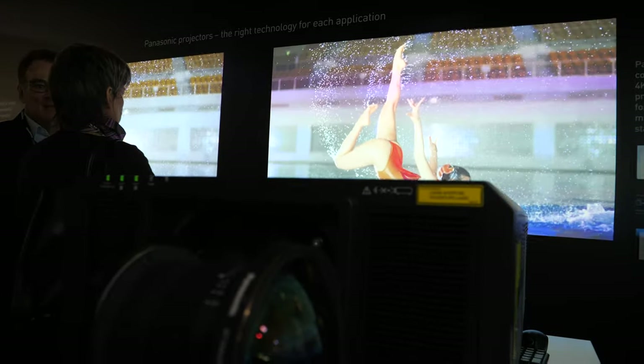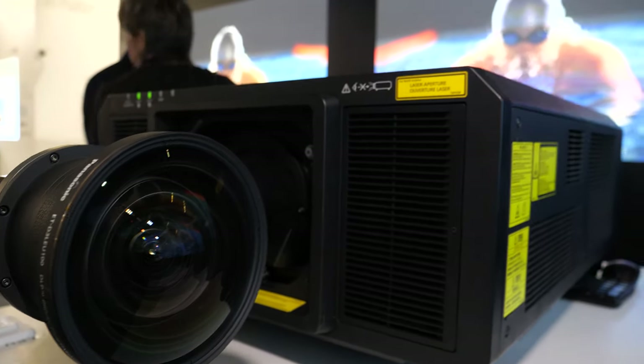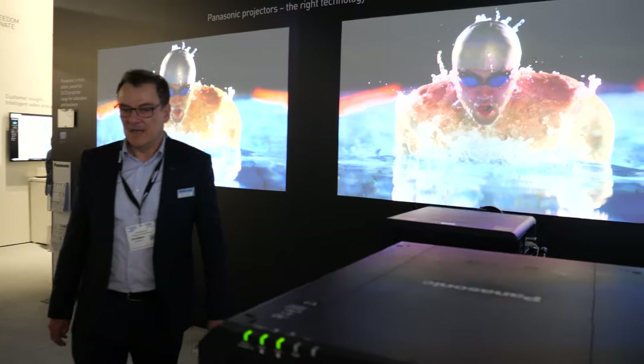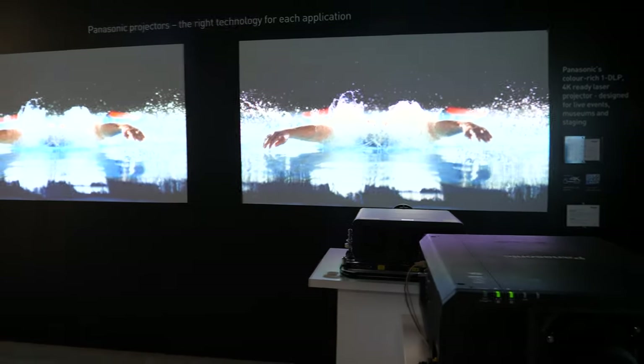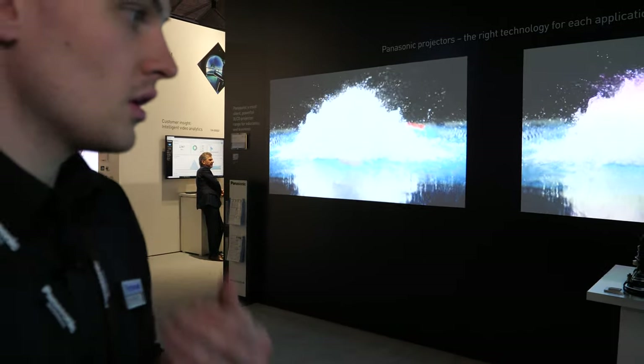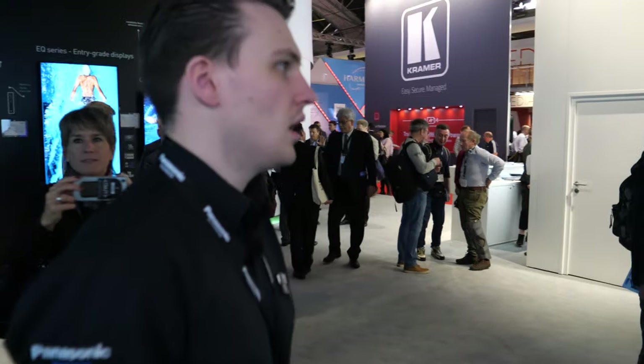This is our elbow lens. So it's not possible to get better projectors than these — DLP, 4K. Someone asks where the 8K projector is, and the answer is: not yet.